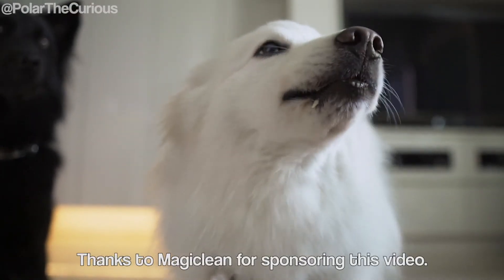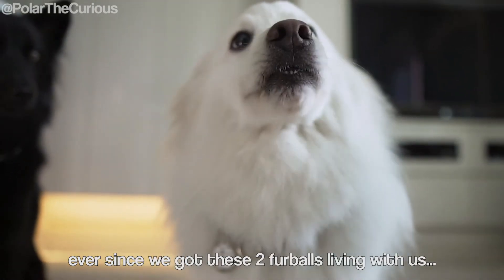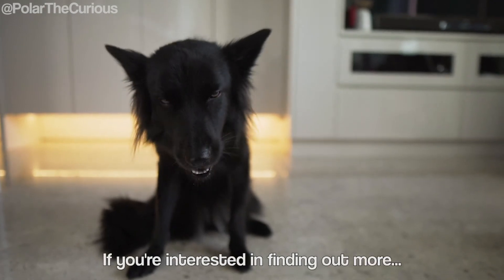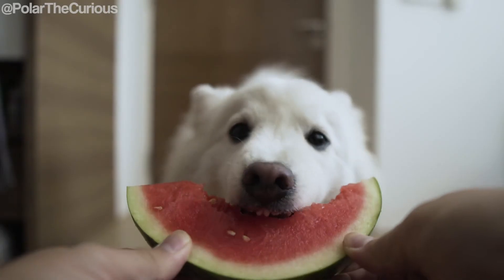Thanks to Magic Clean for sponsoring this video. We've actually been using their daily cleaning products ever since we got these two fur balls living with us, and it's been a real life saver. If you're interested in finding out more, check them out at the link in the description. Until next time, stay curious! Cheers!